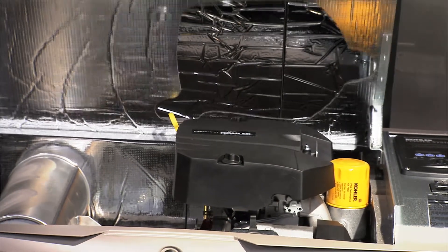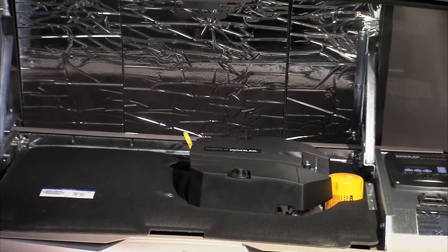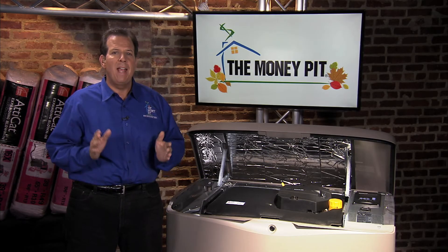Kohler even offers remote monitoring capabilities, so your standby generator can be managed from anywhere.